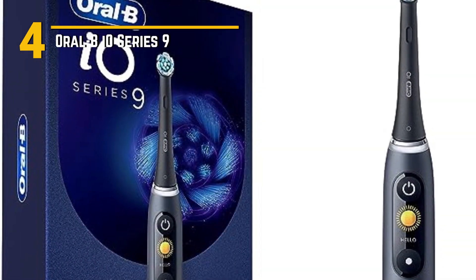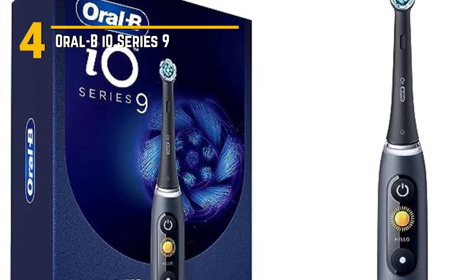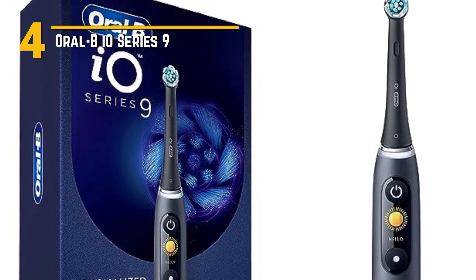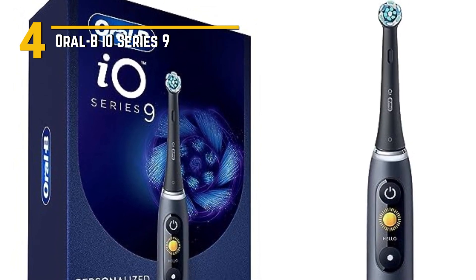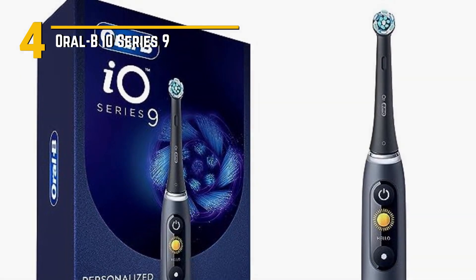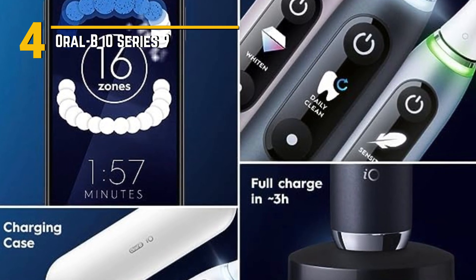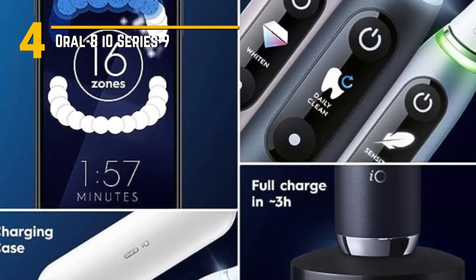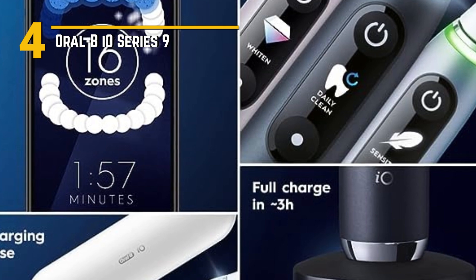Affordability is a consideration, and while the Oral-B IO Series 9 falls on the higher end of the price spectrum, it's an investment in your oral health that can lead to fewer dental bills down the road. Plus, the advanced features and quality construction make it worth every penny. The Oral-B IO Series 9 is a game-changer in the world of electric toothbrushes — with its innovative features, smart technology, elegant design, and commitment to oral health, it's the ultimate choice for those looking to step up their dental care game.